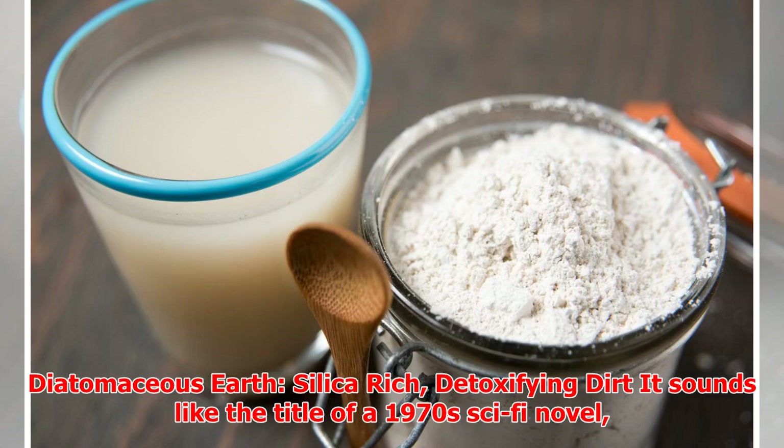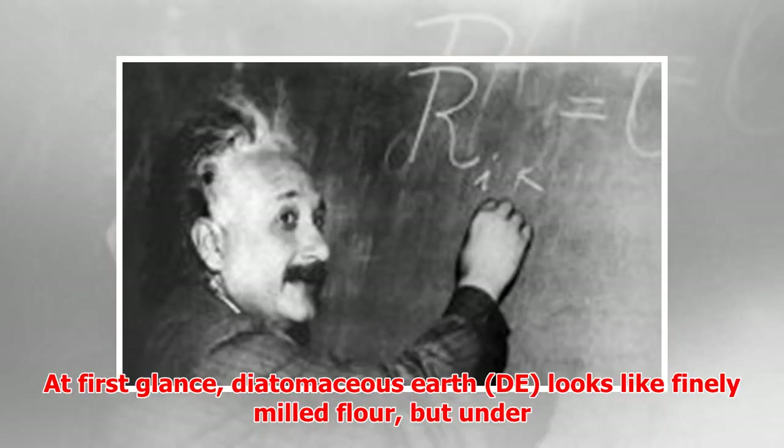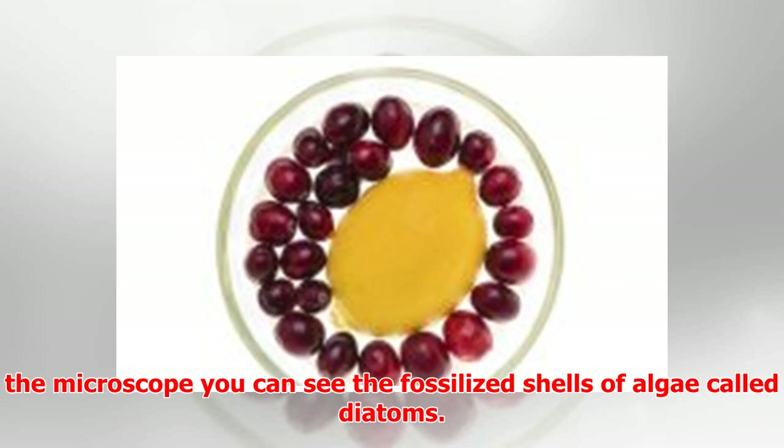Diatomaceous earth — silica-rich, detoxifying dirt. It sounds like the title of a 1970s sci-fi novel. But Diatomaceous earth is actually a white powder 30 million years in the making. At first glance, it looks like finely milled flour, but under the microscope you can see the fossilized shells of algae called diatoms.